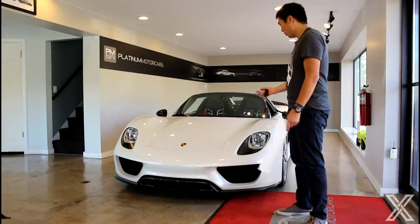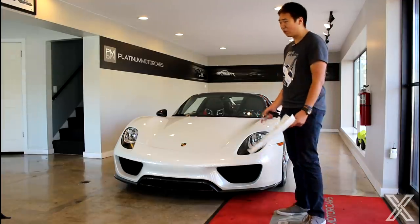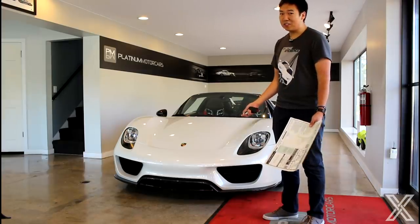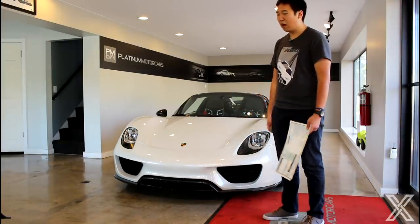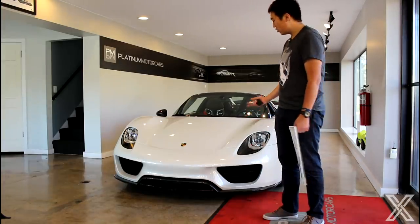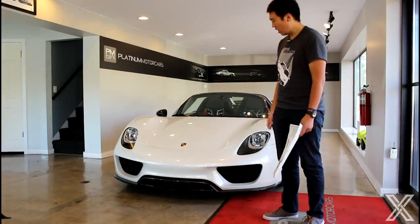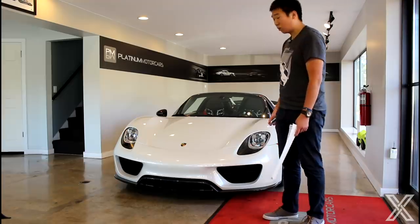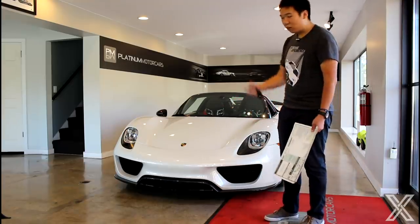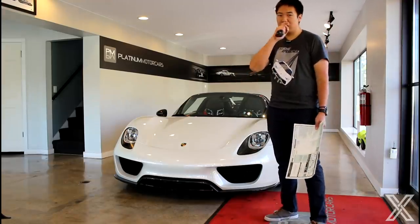We can run through the numbers real quick — we don't get to drive it, obviously; I'd actually be terrified to drive this car because $1.8 million. But it's really, really fast. 887 horsepower, with the Weissach it's around 3,600 pounds, all-wheel drive, tons of torque from the electric motors. Tested 0-60: 2.5 seconds. Top speed around 214 mph. 0-100 in under 5 seconds. It's an absolute rocket ship. Quarter mile, pretty much 10 flat.